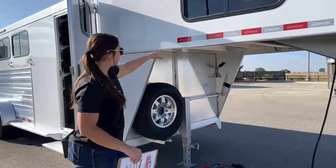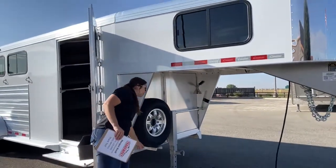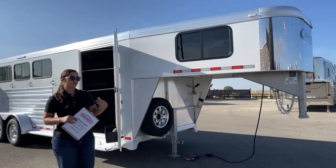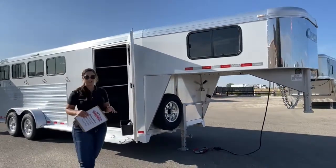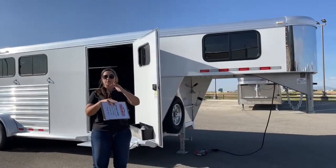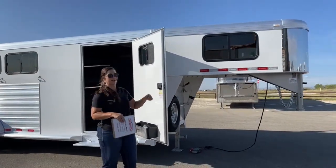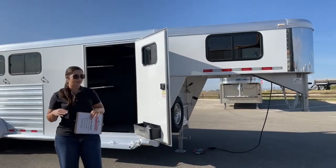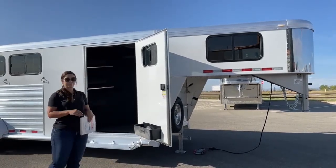This trailer does come with a 53-inch gooseneck drop, so that is extra clearance for you. We do that on the majority of our trailers just to help accommodate truck beds getting taller and taller, help you get more room and play between the truck bed and the gooseneck, so you're not dinging and tearing up that truck bed.